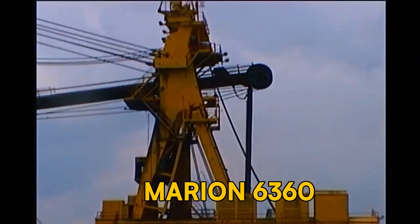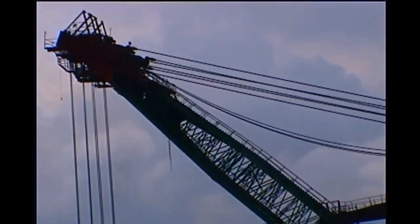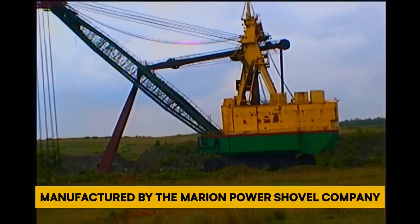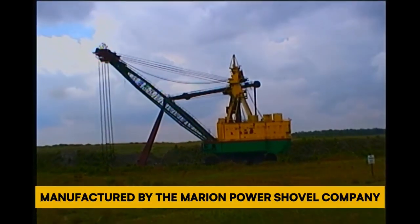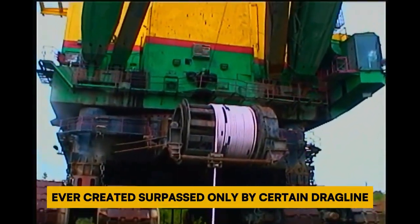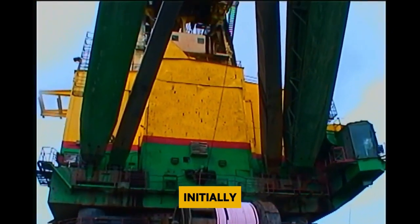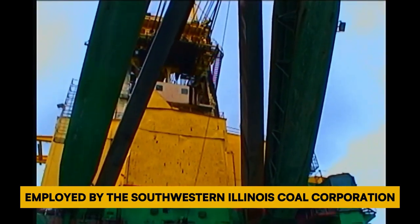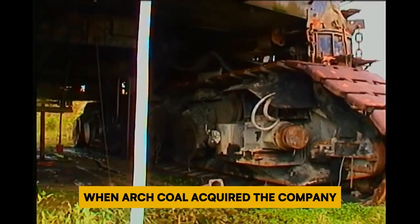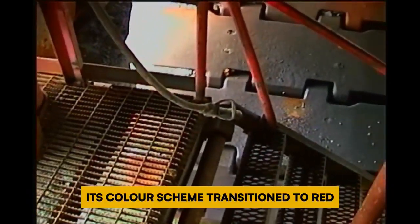Number 3: Marion 6360. The Marion 6360, also referred to as the Captain, was a colossal power shovel manufactured by the Marion Power Shovel Company. Constructed in 1965, it stood as one of the most massive land vehicles ever created, surpassed only by certain dragline and bucket-wheel excavators. Initially employed by the Southwestern Illinois Coal Corporation, the shovel underwent a change in ownership when Arch Coal acquired the company, and its operational duties continued at the mine.